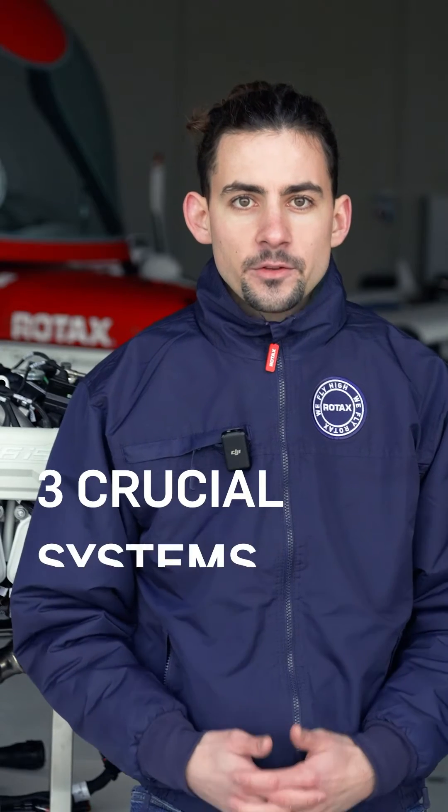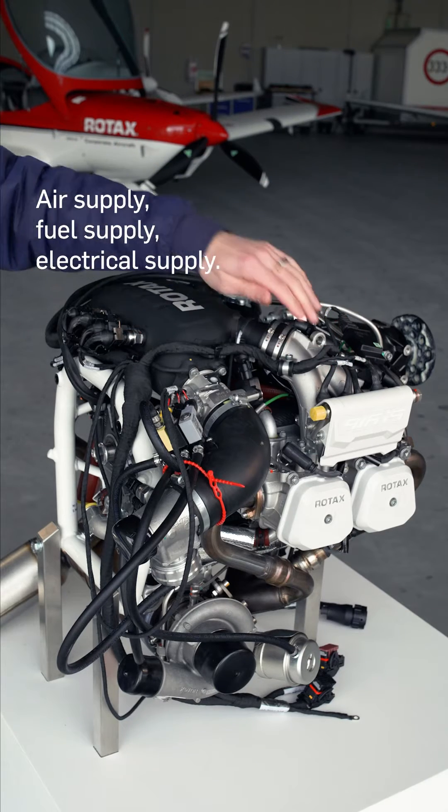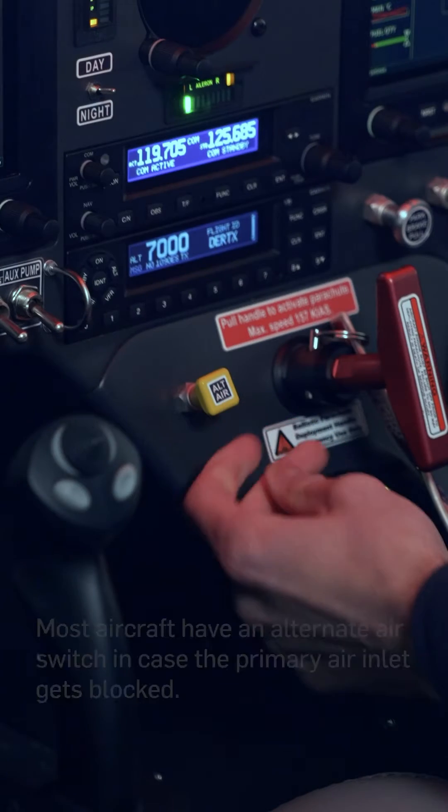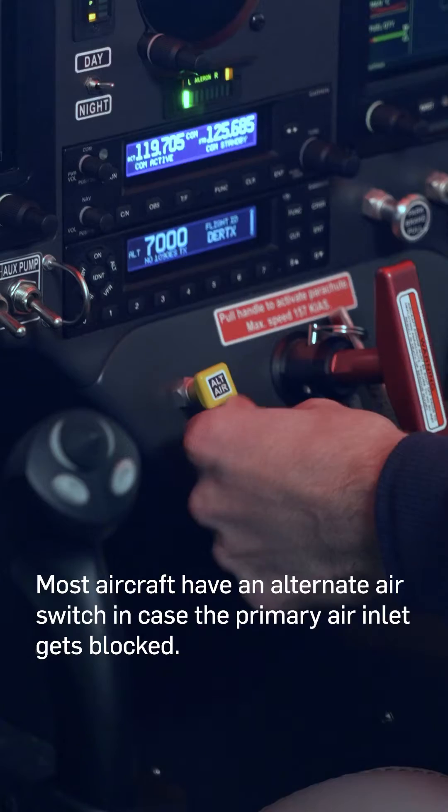In gasoline engines there are three crucial systems: air supply, fuel supply, and electrical supply. Most aircraft have an alternate air switch in case the primary air inlet gets blocked.